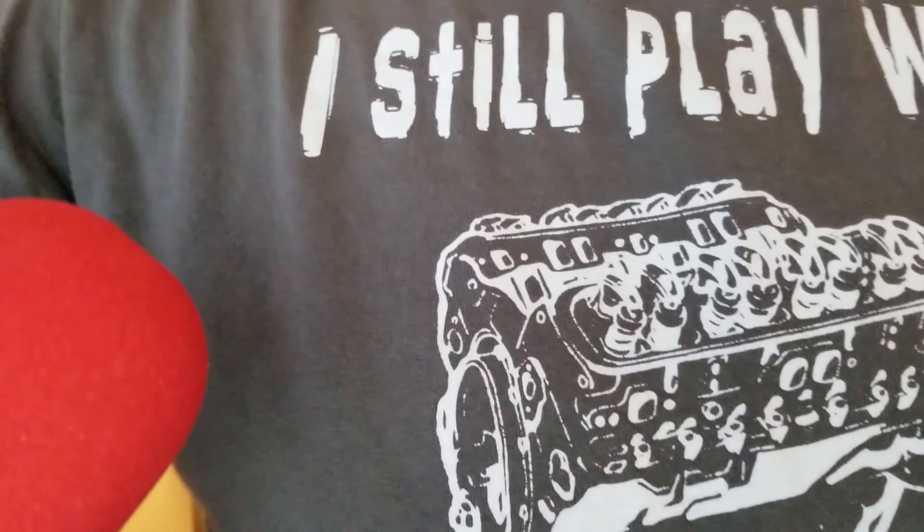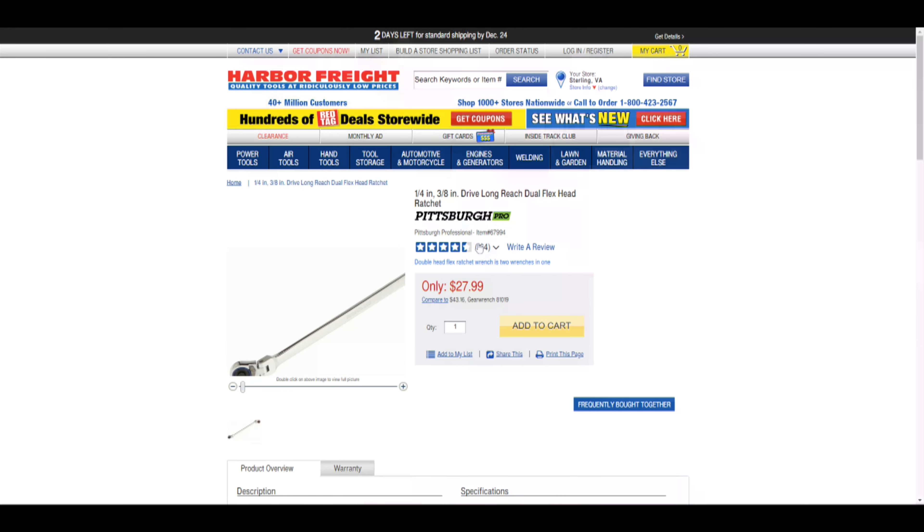Every single item featured in this video has a link in the description below. This next gift is the only one that you can't order on Amazon. You actually have to get it from a store called Harbor Freight. They have a couple of physical locations, but you can also have it ordered and shipped directly to your door. It's actually $27, but you can get a free 20% off coupon bringing it down to $22.